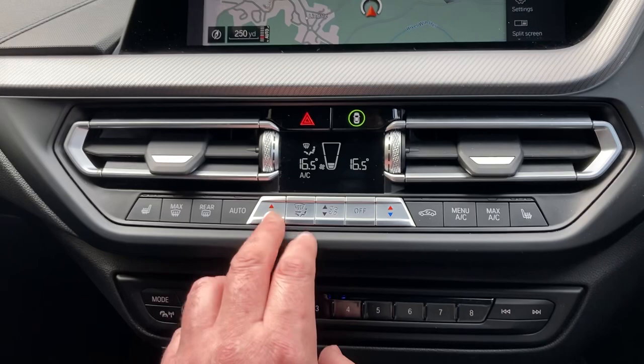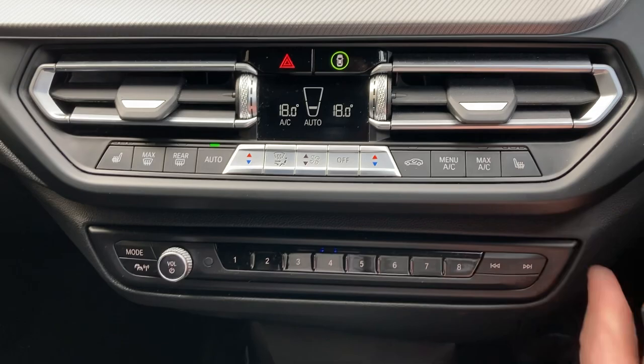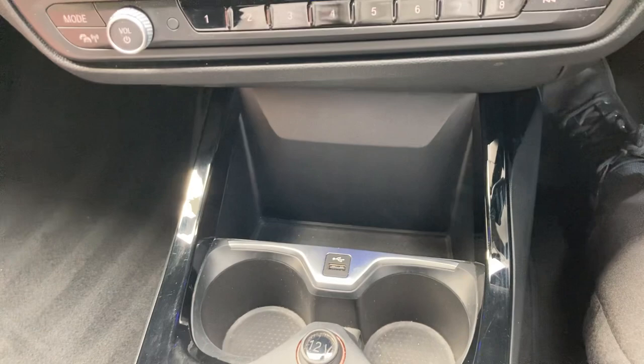Below that we've got dual zone climate control so the passenger can have a separate temperature to the driver, or they can obviously both be the same. Heated seats in the front as well with three stage heating on those. You've got some favourite buttons down here which are handy for people that you visit often.